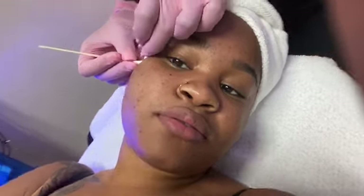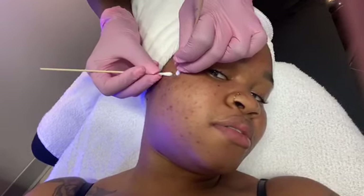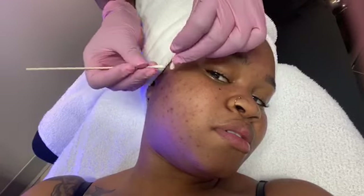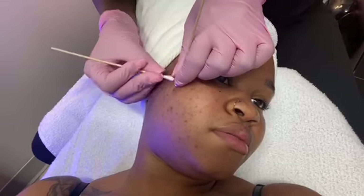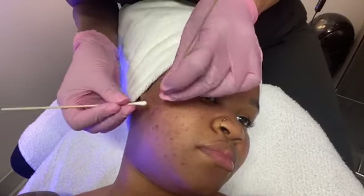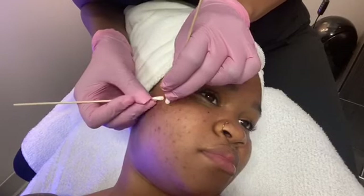The brighter light is on while we do the extractions. If you need a break, just let me know. This is not going to create scarring because the extractions are done evenly without fingers. Fingernails and fingertips don't provide adequate pressure, and nails dig into the skin, which causes scarring. That's why professionals encourage everyone not to do their own extractions — come to the professionals so you don't create more issues.